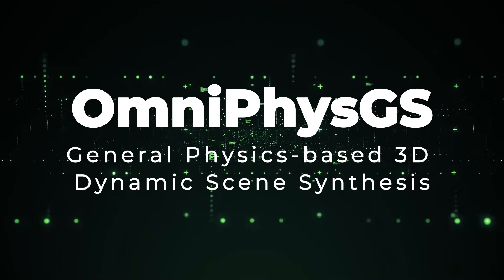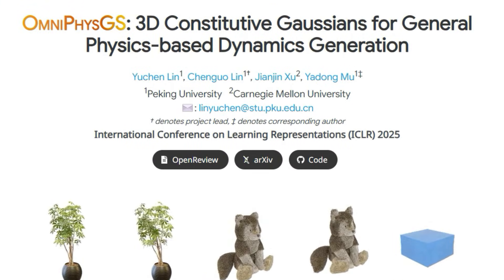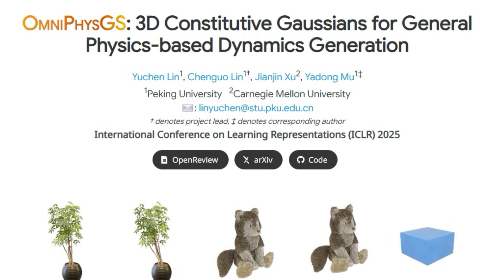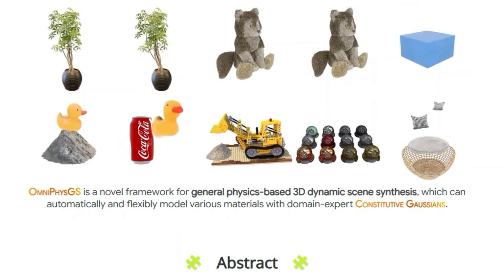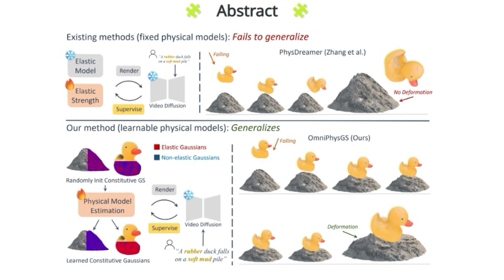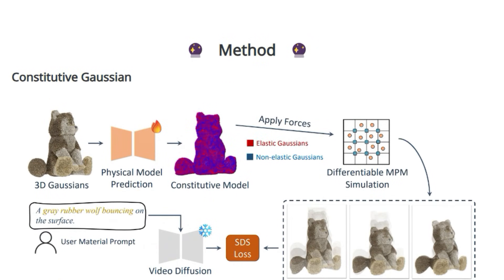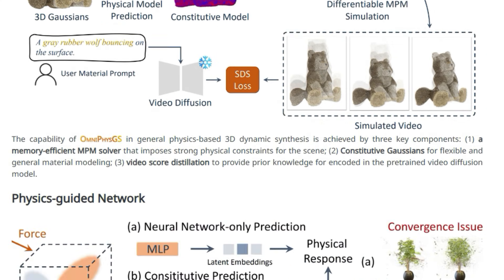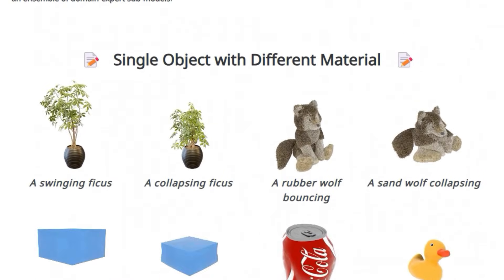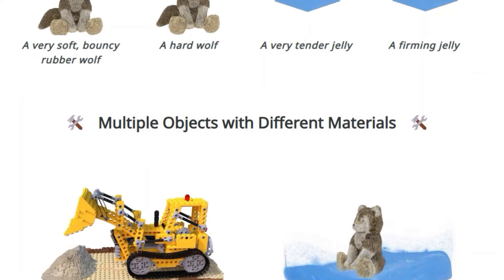Paper Number 6: OmniphysGS – General Physics-Based 3D Dynamic Scene Synthesis. This paper introduces a new framework for synthesizing 3D dynamic scenes that are not only visually appealing but also physically realistic. This is achieved by modeling objects with what they call constitutive Gaussians, which allows the system to simulate various material properties in a flexible way. Unlike previous methods that often assume all materials belong to a single predefined category, OmniphysGS can handle complex scenes with multiple heterogeneous objects. Each Gaussian's material properties are defined by a combination of 12 domain expert submodels such as rubber, metal, honey, and water.